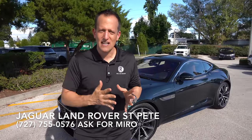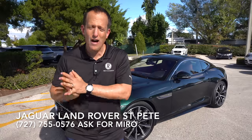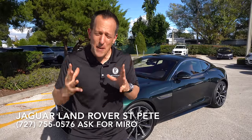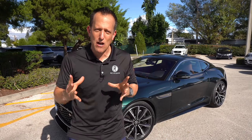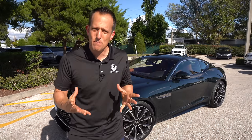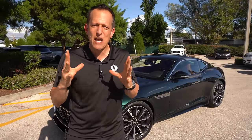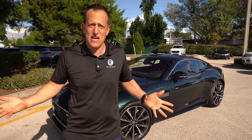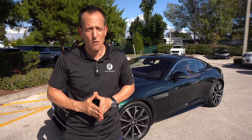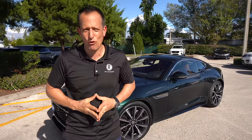Jaguar is set to make big changes for model year 2025. Their lineup is going full electrification. So what they wanted to do is commemorate and celebrate the past 75 years of Jaguar performance when it comes to the internal combustion engine. It's amazing because it goes back to 1948, when they came out with the Jaguar XK120 — the fastest production vehicle of the time — with a top speed of over 126 miles per hour. Back in 1948, that truly was moving.